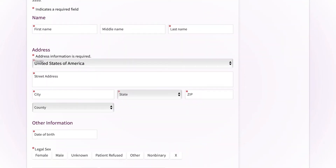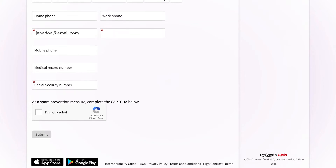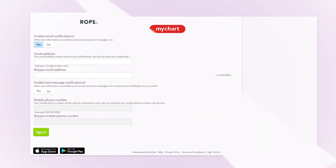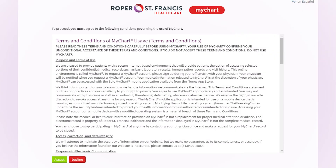On the registration form, enter your information correctly to make sure your MyChart account matches the information we have on your medical records. Then you'll choose your username and password, confirm your notification preferences, and click Sign In. Agree to the terms and conditions of MyChart and you will be logged into your new account.